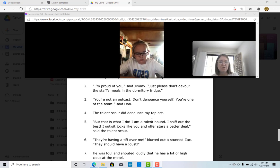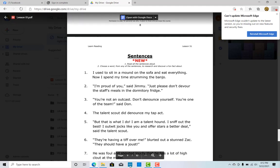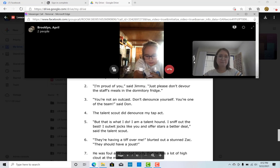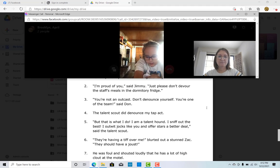And then there's another kind of hard word at the end of the first line. But since you know that OU says OW, you can probably figure that word out. Tap two on the E. I think you said it — let me hear you say it one more time. Devour. Now number two — go for it. "I am proud of you," said Jimmy. "Just please don't devour the staff meals in the dormitory fridge."